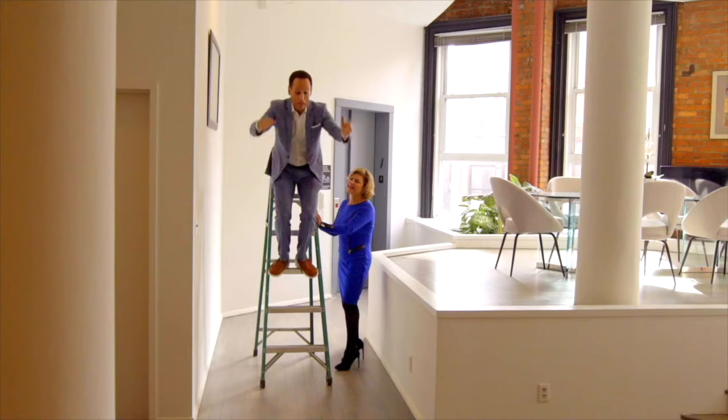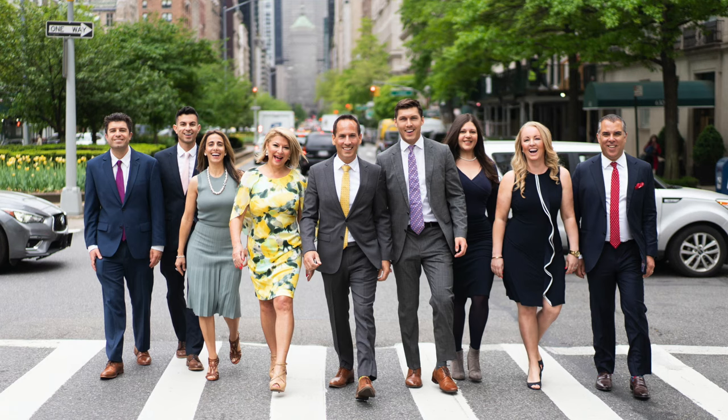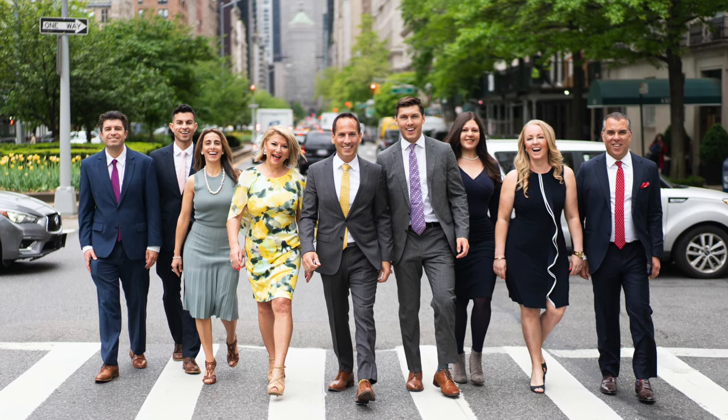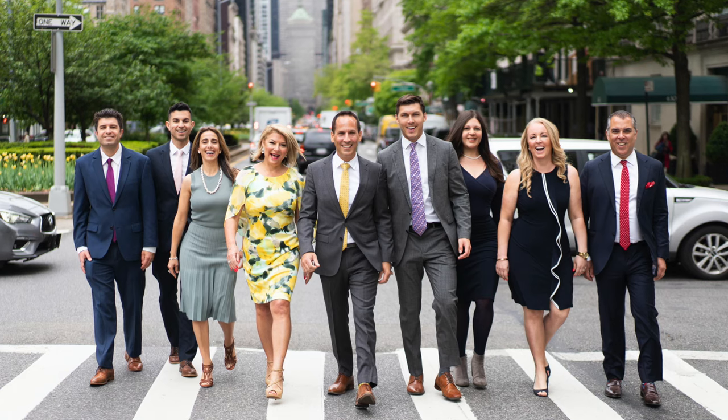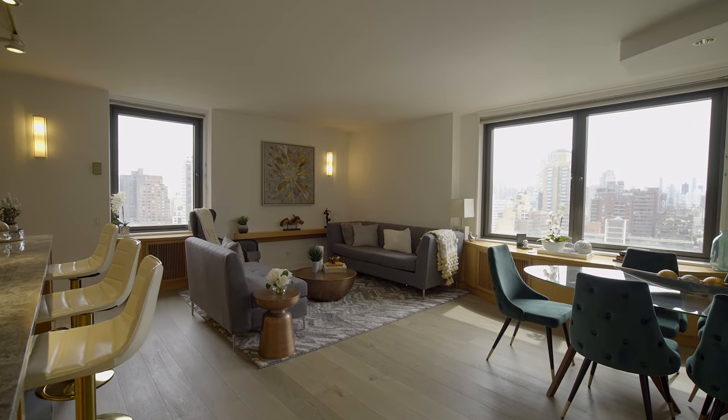Hi there, I'm Barak Dunayer, Teplitsky Dunayer team at Douglas Elliman, and today I'm coming to you from 1619 3rd Avenue, apartment 20GH. Today it's not just another Teplitsky Dunayer team video about selling a beautiful place — in fact, it's already sold. Our team was able to make a 25% return on our client's investment in this apartment in less than three months.